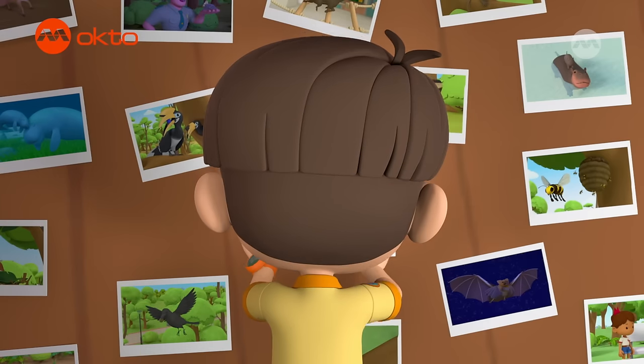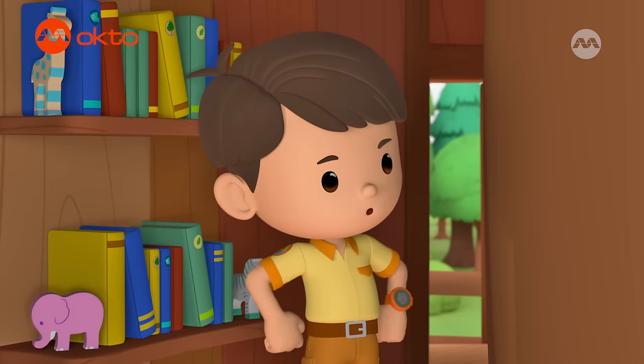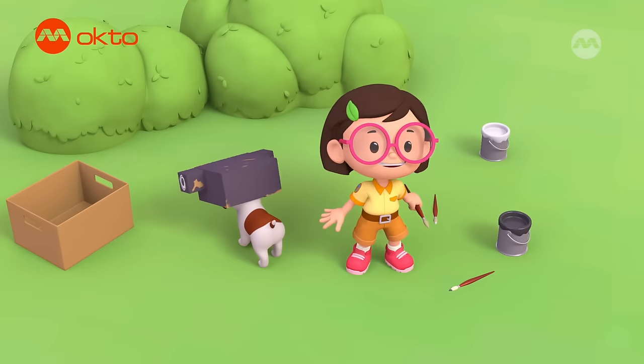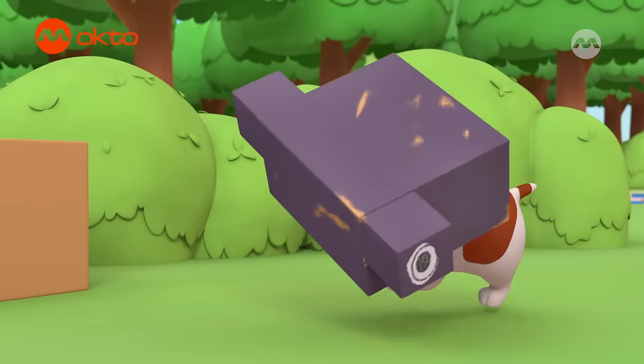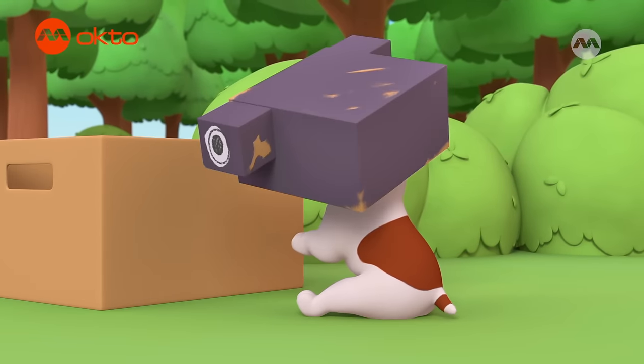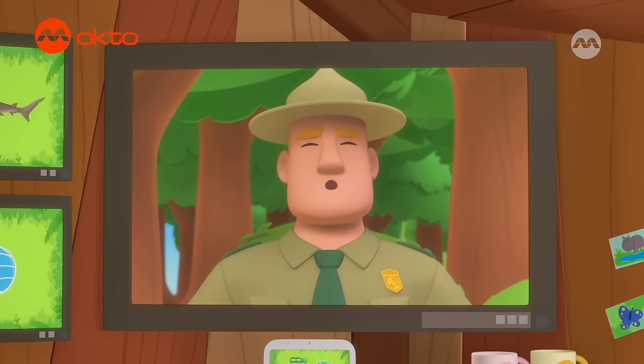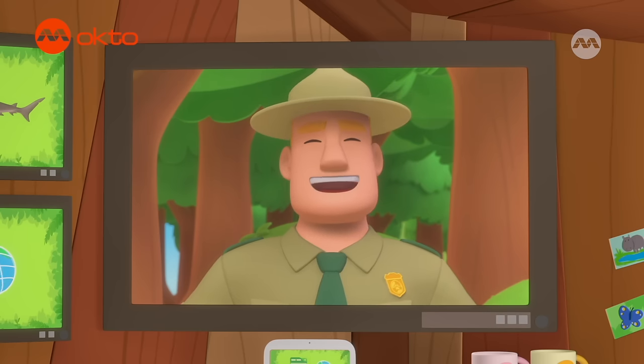I'm glad we were able to help these hammerheads return to their school. Leo, come check it out. I just upgraded Hero to Hero the Hammerhead. Oh, Hero. Good job, children. You are amazing wildlife rangers.